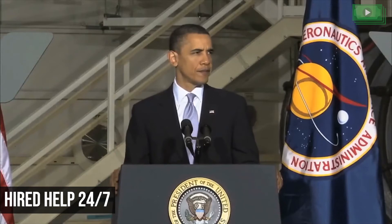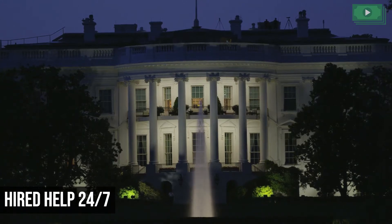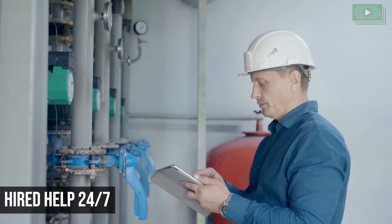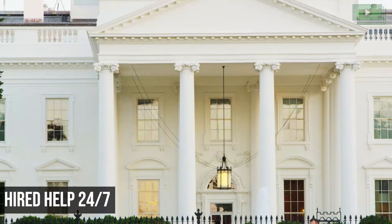Hired Help 24/7: US presidents obviously don't have time to look after everyday chores, which is why the White House has over 100 permanent staff members made up of cooks, maids, cleaners, butlers, and housekeepers. The White House also has its own plumbers, engineers, valets, and florists, all of whom work round the clock to ensure that the President and his family never have to worry about anything at all.